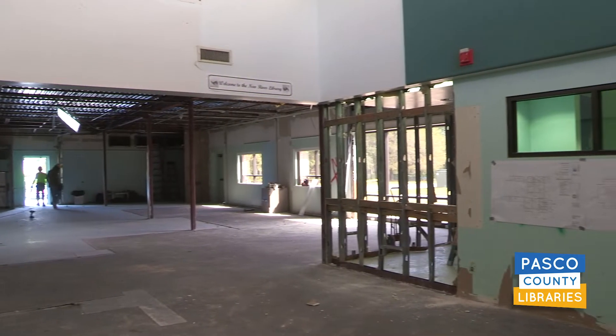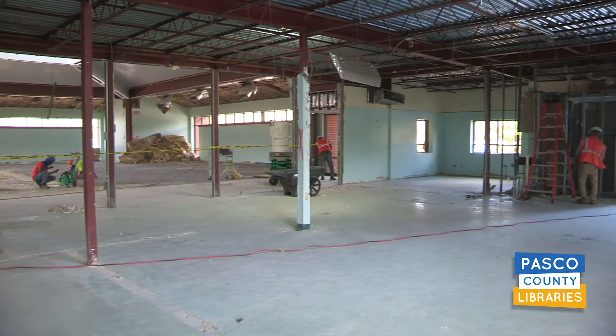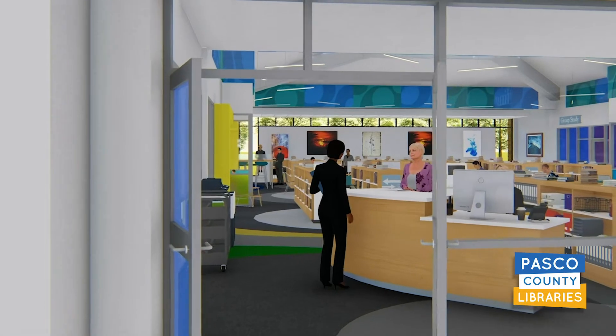We're taking down the walls and ceilings, taking up the flooring, and preparing to completely reimagine your library from top to bottom. Here's what you can expect to see when we reopen in the fall.